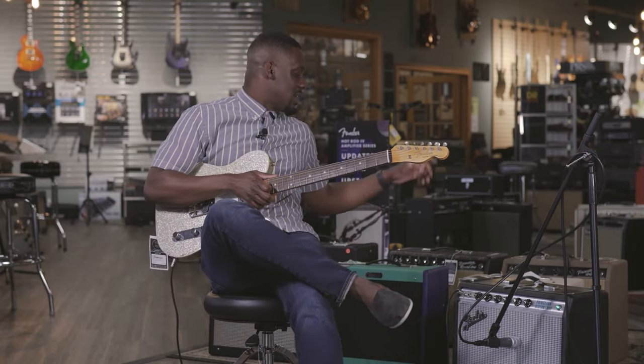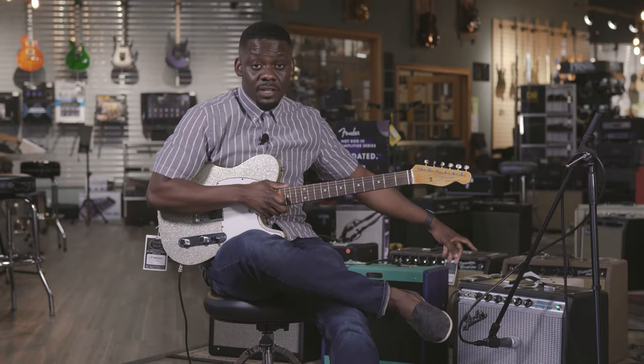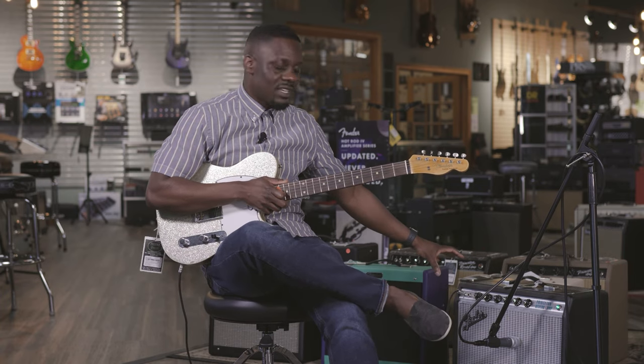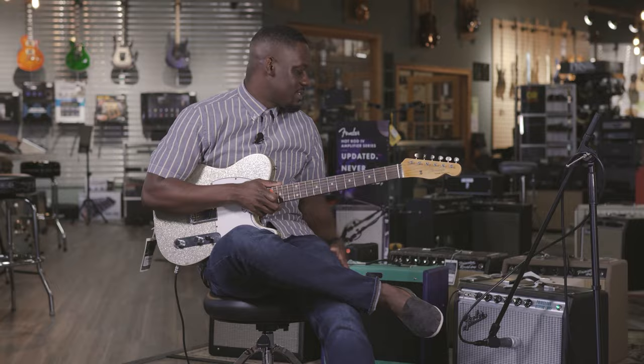With this Telecaster I'm actually pairing it up with a 1968 Princeton Reverb. This is the remake, and if you don't know, there's a lot of history with these drip edge silver face amps.